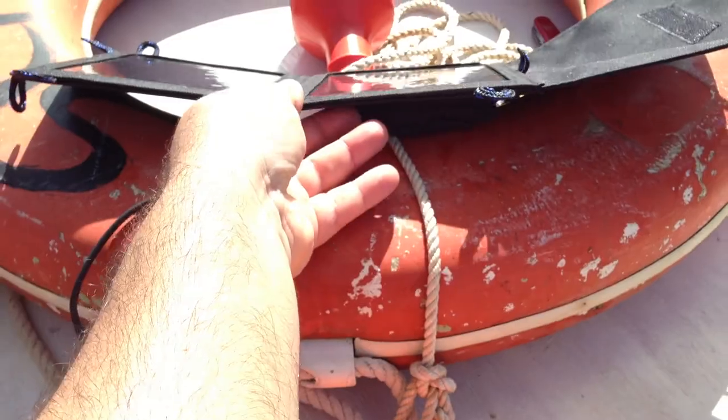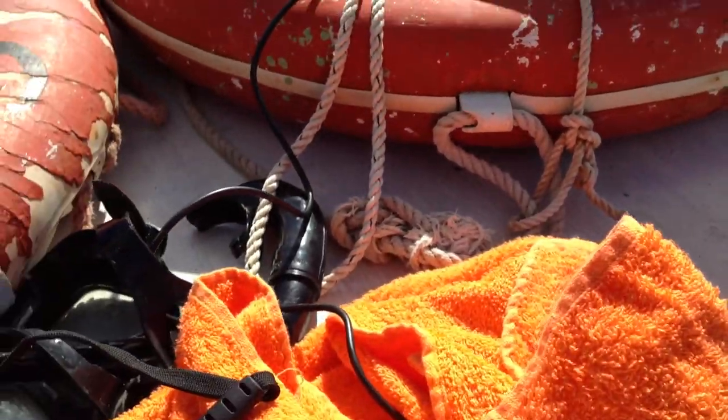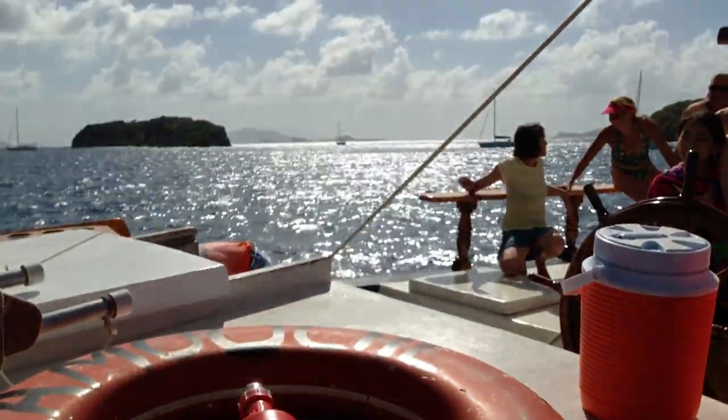Worked out just great. Very convenient thing to have — take it with you in your carry-on bag, out on the boat, or out by the beach to charge your devices up.